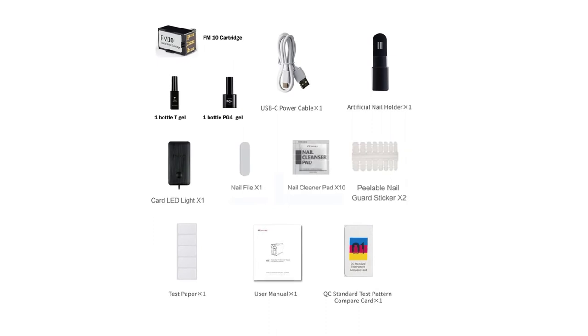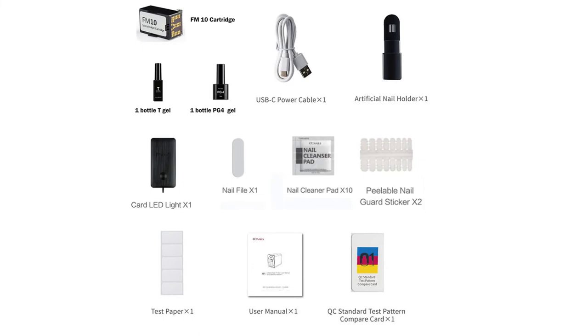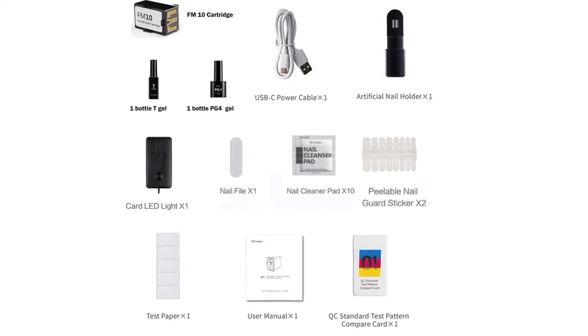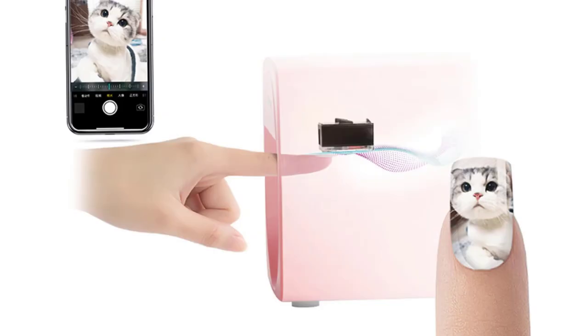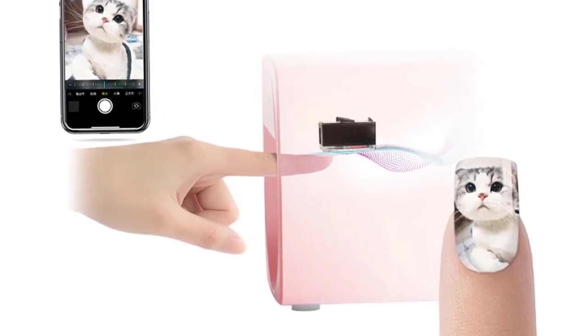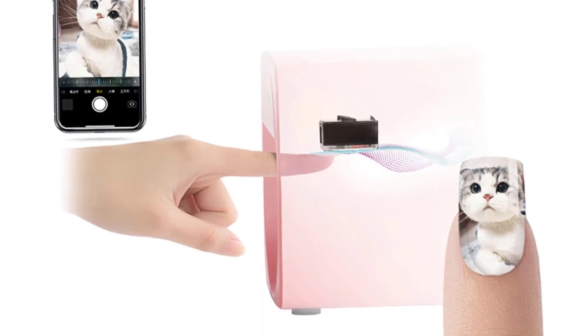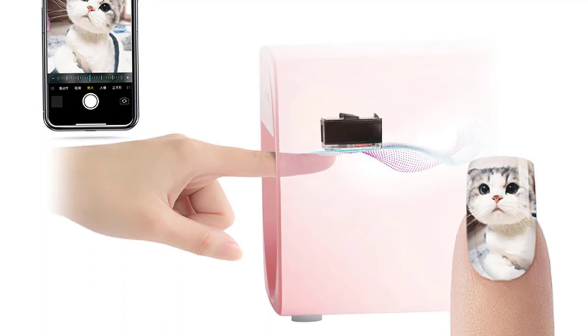Material: plastic. Item type: nail art equipment. Certification: CE. Digital printer: yes. Voltage: 110/240V. Cartridge: 1 cartridge free. Net weight: 0.5 kg. Packing: 2 layers carton packing. Warranty: 1 year. Mobile connecting: yes.